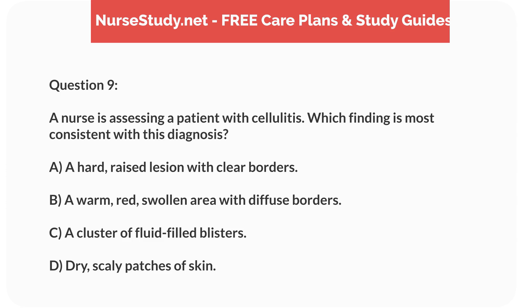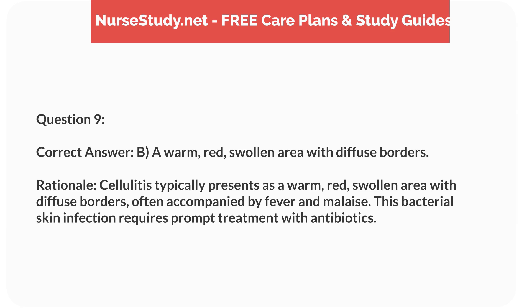Question 9. A nurse is assessing a patient with cellulitis. Which finding is most consistent with this diagnosis? a. A hard, raised lesion with clear borders. b. A warm, red, swollen area with diffuse borders. c. A cluster of fluid-filled blisters. d. Dry, scaly patches of skin. Correct answer: b. A warm, red, swollen area with diffuse borders. Rationale: Cellulitis typically presents as a warm, red, swollen area with diffuse borders, often accompanied by fever and malaise. This bacterial skin infection requires prompt treatment with antibiotics.